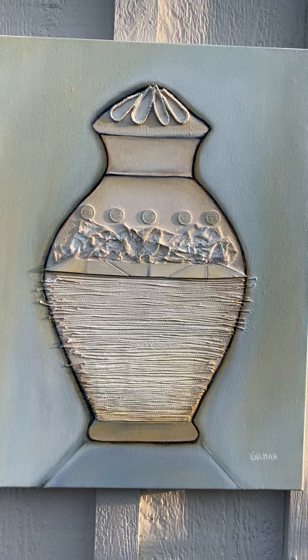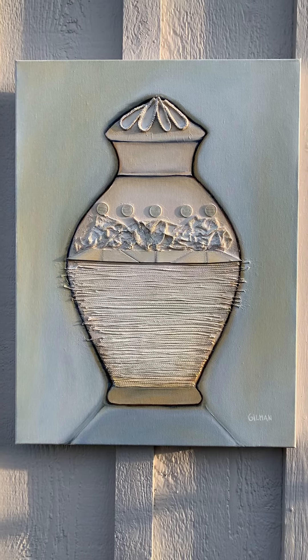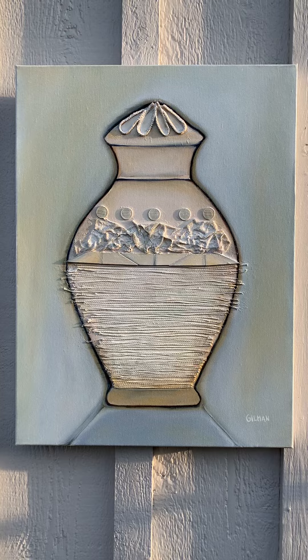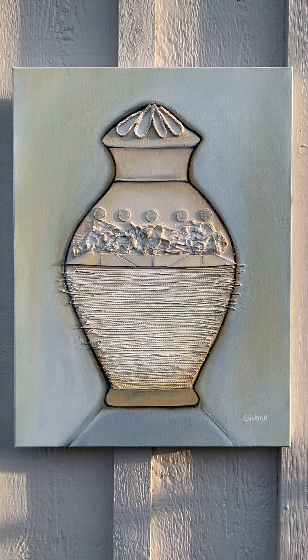Very fun piece. There's probably a message or a statement in here about women's clothing and body shapes, but I'm not going to go there — you can decide for yourself. But it's a nice, lovely, soothing image, very contemporary, and I hope you like it.